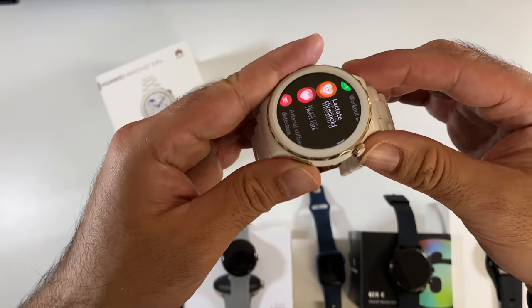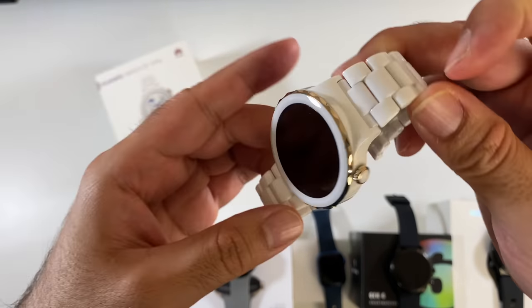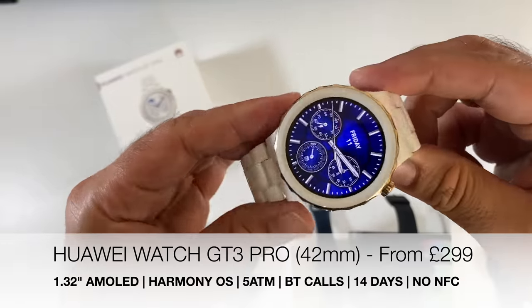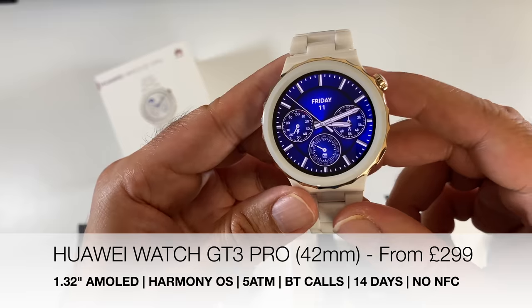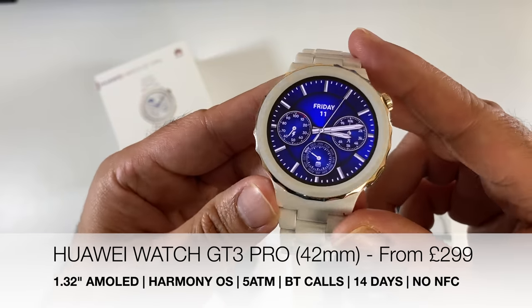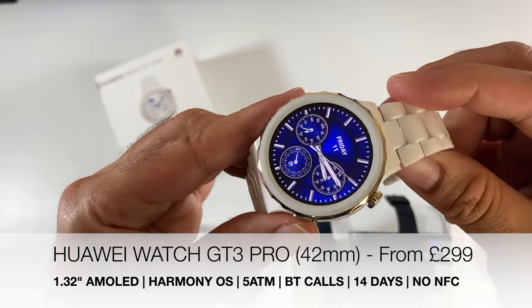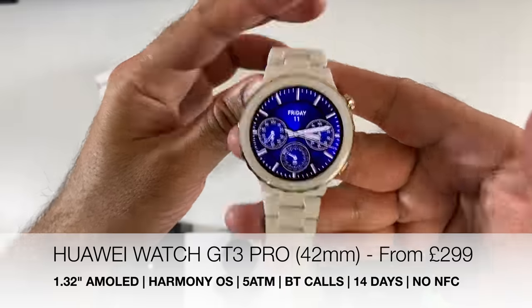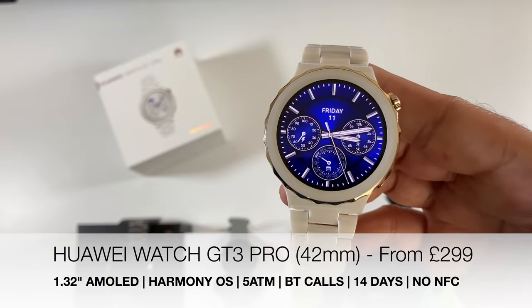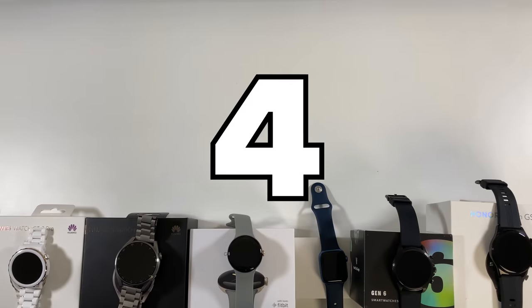At number 5, another beautiful creation by Huawei — the Huawei Watch GT3 Pro in ceramic white with sapphire glass and a 1.32-inch AMOLED display. You get 5 ATM water resistance, Bluetooth phone calls, a massive 14-day battery life, and NFC — but again, NFC payments are not yet supported.